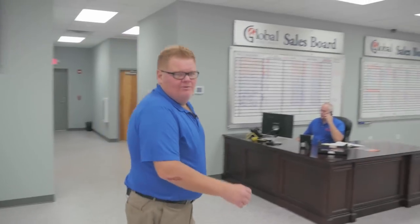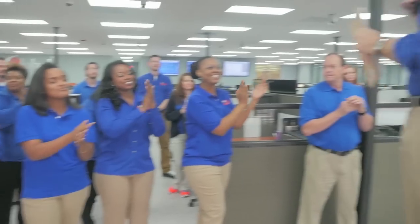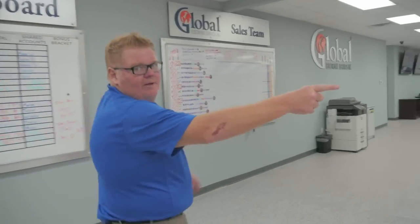Let's make our way to the customer lounge. Follow me. There's a sales meeting going on. Your initial point of contact with Global Electronic Services is going to be one of our stellar account managers. Our account managers are available 24/7, 365.